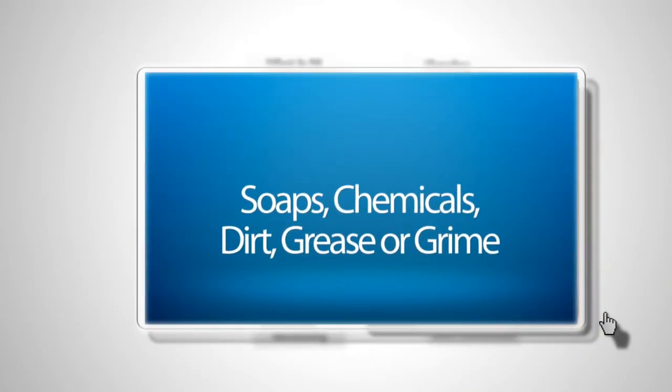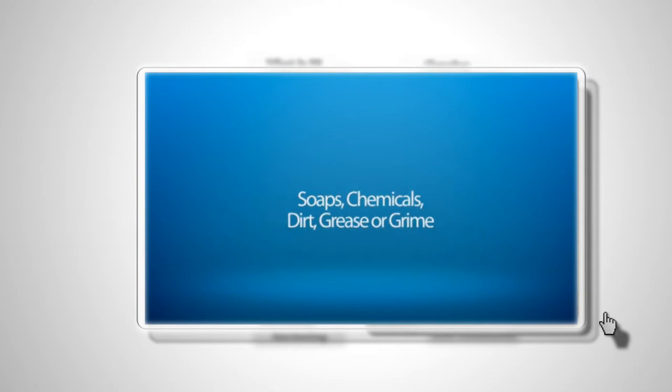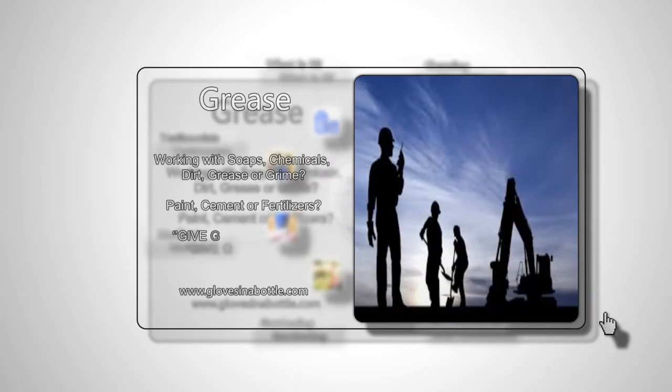If you work with soaps, chemicals, dirt, grease or grime — or even paint, cement and fertilizers — chances are you have dry skin. Give your body the protection it deserves.